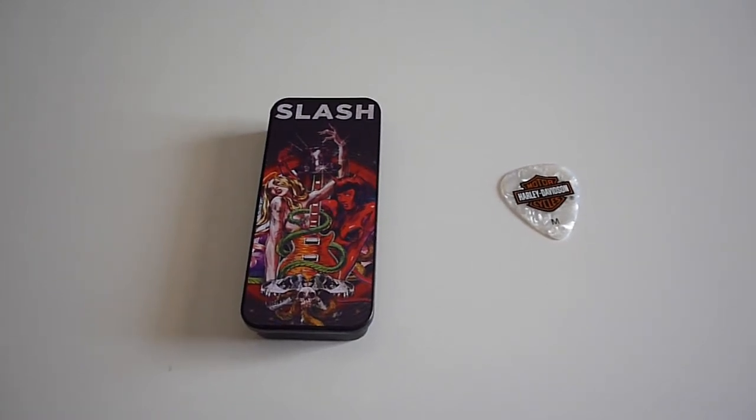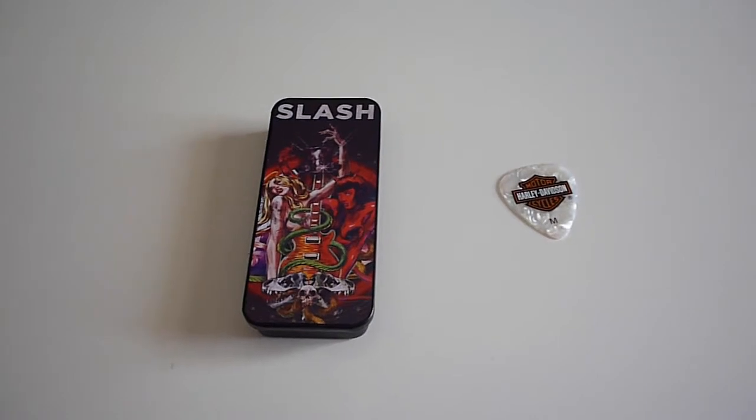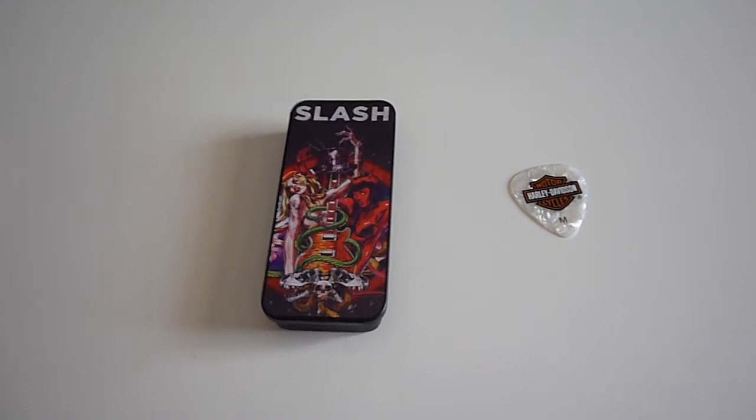Welcome ladies and gentlemen, it's Austin Hawkey bringing you a very exciting unboxing today. We got the Slash limited addiction pick case. If you don't know who Slash is, he's a heavy metal guitarist.